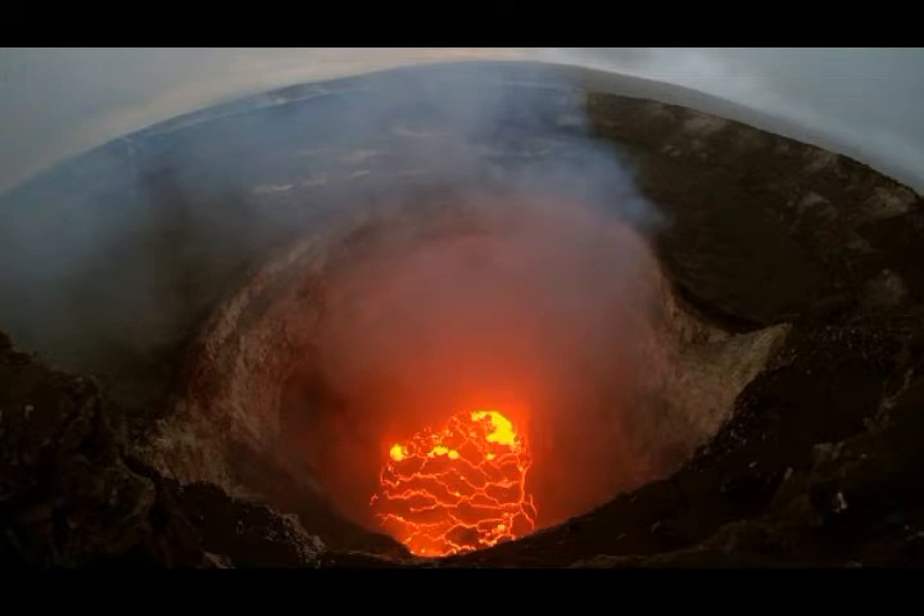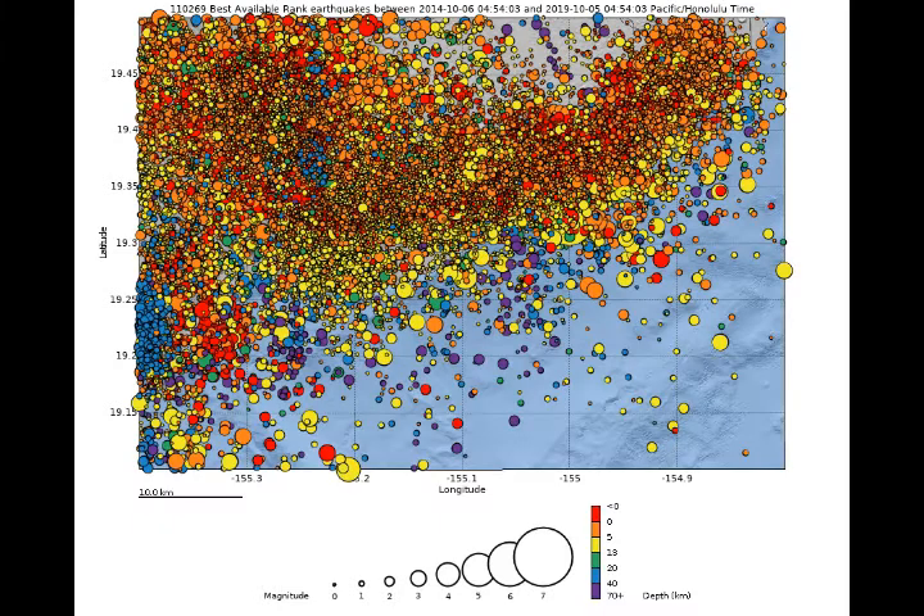This graph shows the size and depths of the earthquakes. The ones that are blue and purple are around Pahala, towards the 5 to 6 o'clock position. Those are very deep, towards the trunk that goes towards the magma chamber, whereas the ones around Kilauea and Mauna Loa are much more shallow.